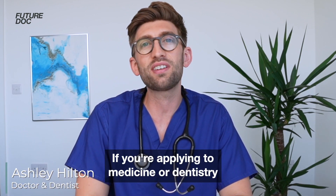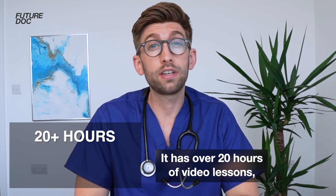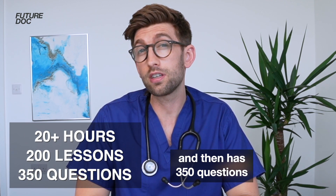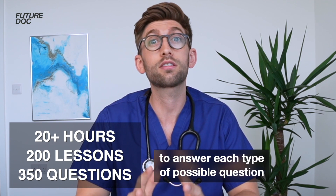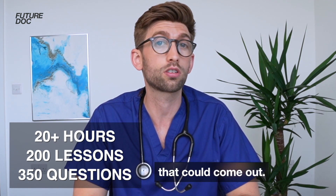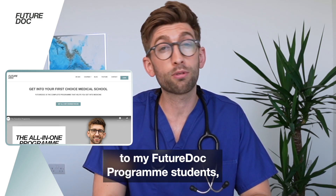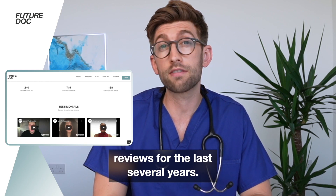If you're applying to medicine or dentistry in the UK, you might want to check out my brand new Ace the UCAT course. It has over 20 hours of video lessons across 200 lessons and then has 350 questions with live work throughs, where we go through the most effective techniques to answer each type of possible question that could come out. This is the same material and methods that I've been teaching to my FutureDoc program students and have been getting really good results as well as great reviews for the last several years.